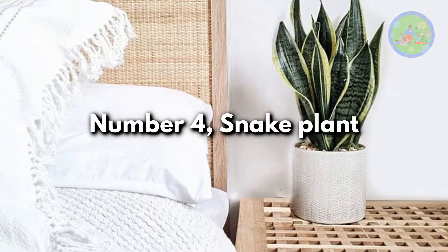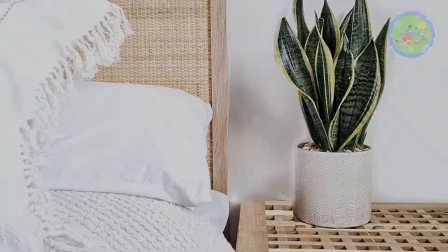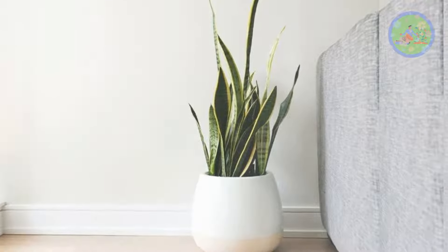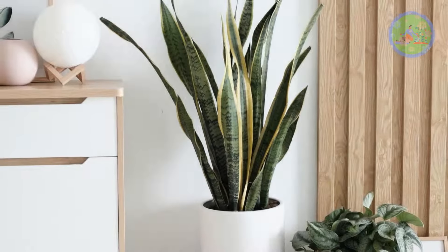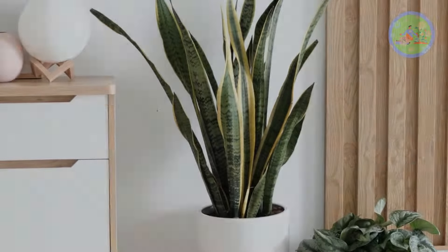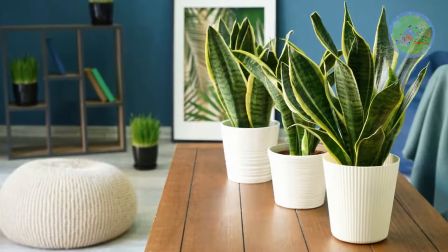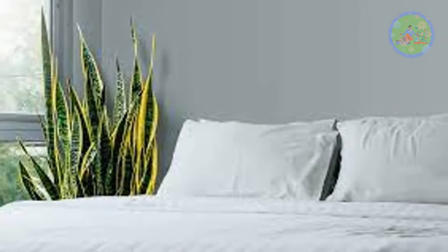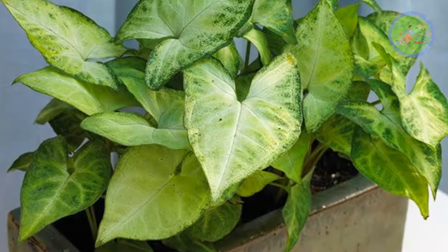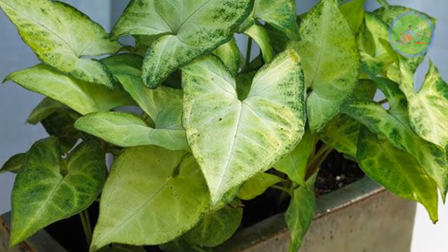Number 4: Snake Plant. This popular indoor plant converts carbon dioxide into oxygen throughout the night. It can help in regulating healthy airflow by removing toxic gases which create air pollution from indoor air. It also cleanses formaldehyde from the air, so it is one of the safest plants for your bedroom. You can also keep a few syngoniums along with the snake plant for best results.